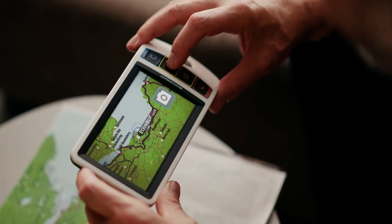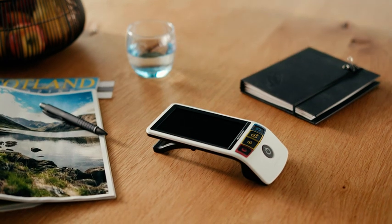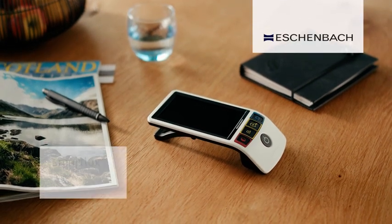The Smart Looks Digital combines state-of-the-art technology with intuitive, everyday usability. A simply smart solution. The Smart Looks Digital.